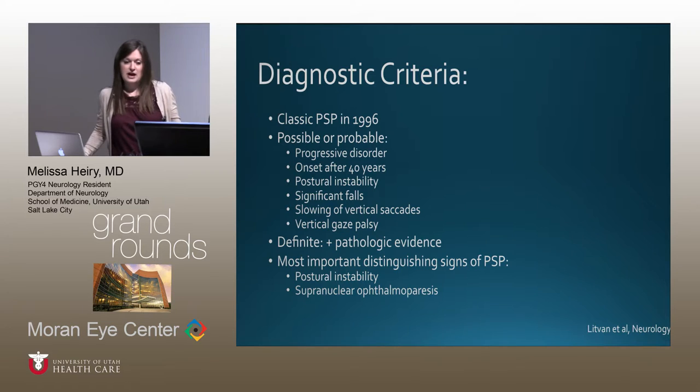PSP remains largely a clinical diagnosis; autopsy confirms it, but clinical suspicion guides us. Classic PSP — the Richardson subtype — has diagnostic criteria defined in 1996, with about five additional subtypes since elucidated and new criteria potentially forthcoming. Supporting features include: progressive disorder generally after age 40, postural instability, falls, slowing of vertical saccades, and vertical gaze palsy. Definite PSP requires pathologic evidence. The most important distinguishing signs are postural instability and supranuclear gaze palsy.